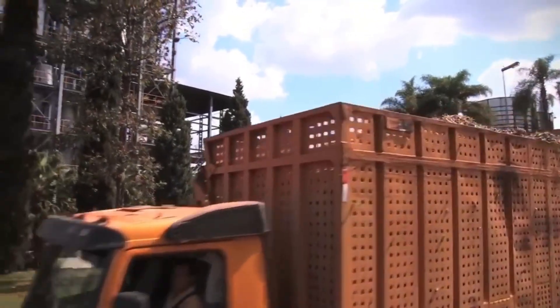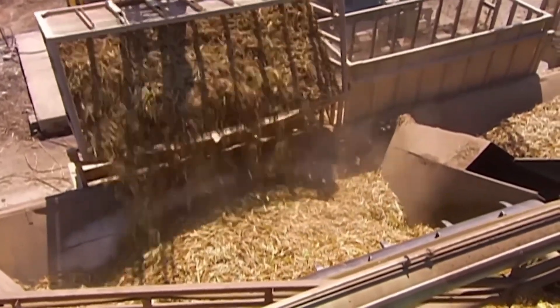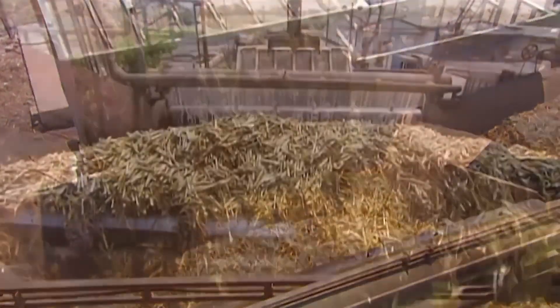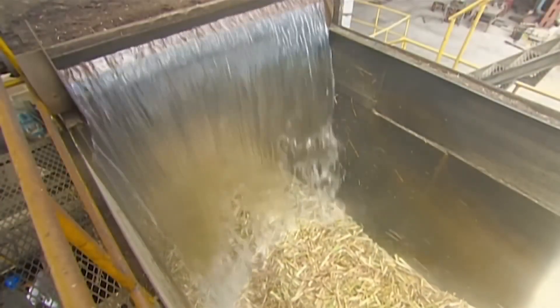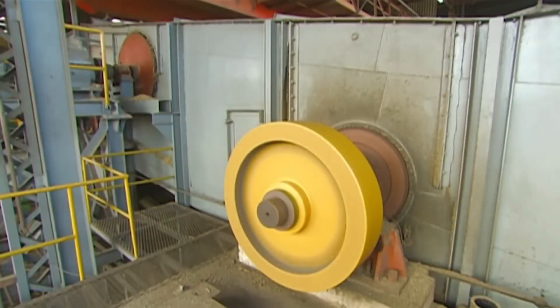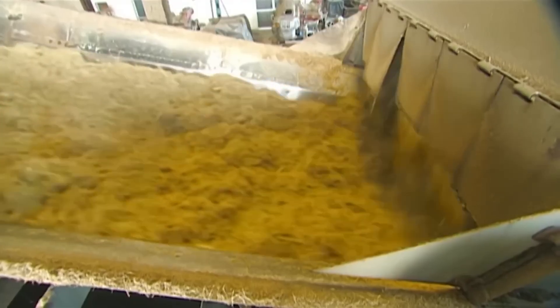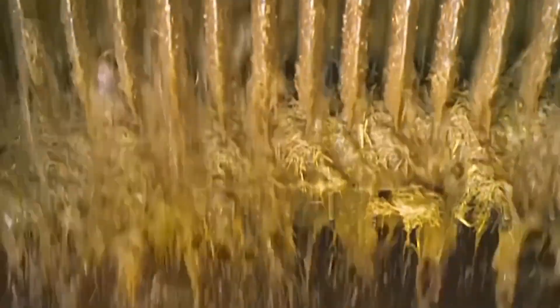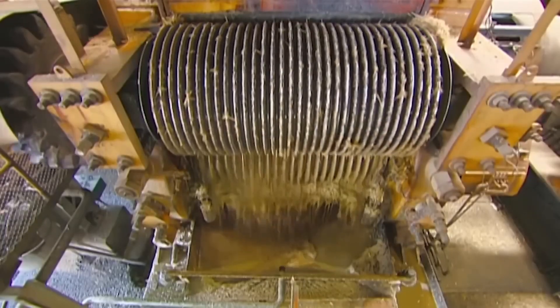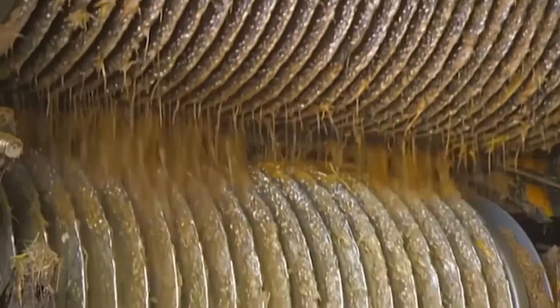When truckloads of sugarcane arrive at the factory gates, they undergo intensive cleaning. Powerful water jets blast away field debris while rotating combing drums simultaneously remove rocks, soil particles, and loose leaves. The clean cane then moves toward the heart of the operation – the milling tandem. This sequence of massive crusher machines features first-stage rollers that break down the tough exterior, middle crushers that extract the majority of juice, and final compression units that squeeze remaining liquid from flattened fibers. Each set applies progressively more pressure, with the cane literally crushed flat as it passes through.